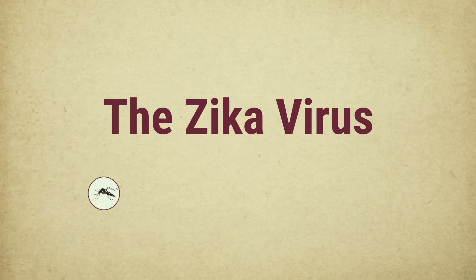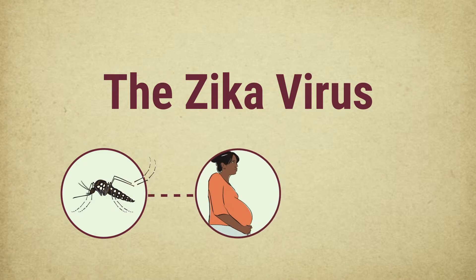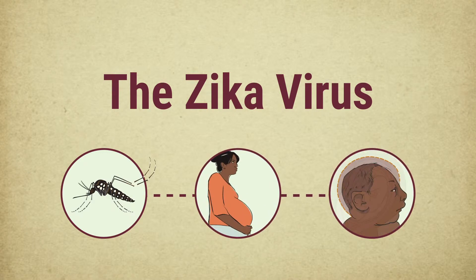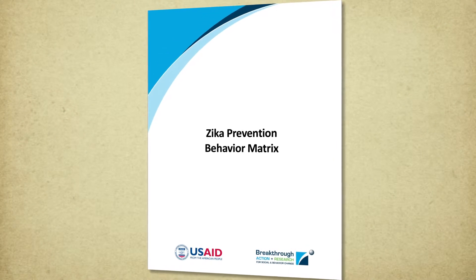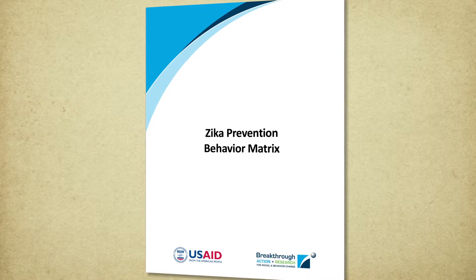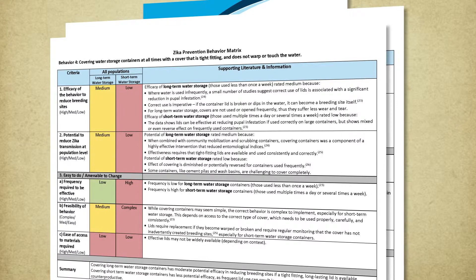The Zika virus, caused by the bite of an infected mosquito, can be passed from a pregnant woman to an unborn baby, causing serious birth defects known as congenital Zika syndrome. Preventing transmission of the virus to pregnant women and those around them is vital to public health. The Breakthrough Action and Research Projects, with the assistance of USAID and its partners in the Zika response, reviewed evidence to identify the behaviors that have the greatest chance of stopping the spread of Zika.